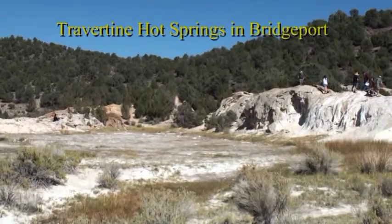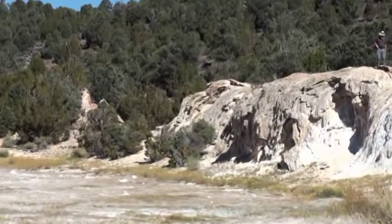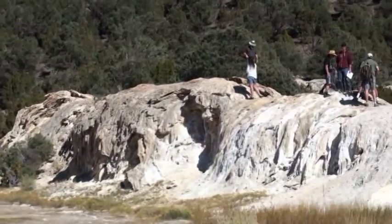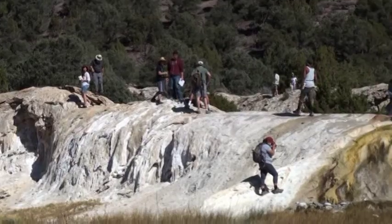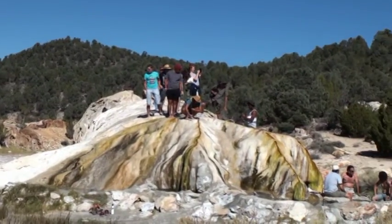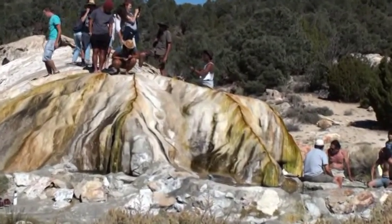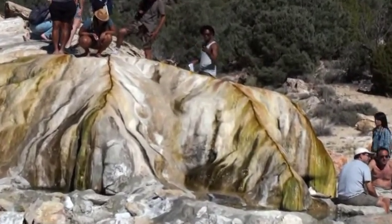This is Bridgeport Hot Springs, near Bodie. We're here to see a very unique formation — water comes out of a crack, like a fissure.